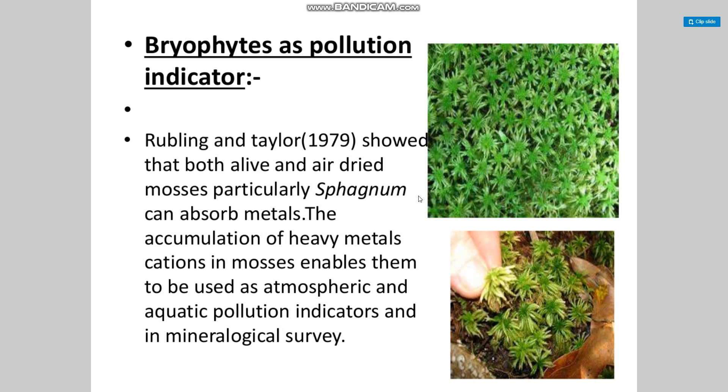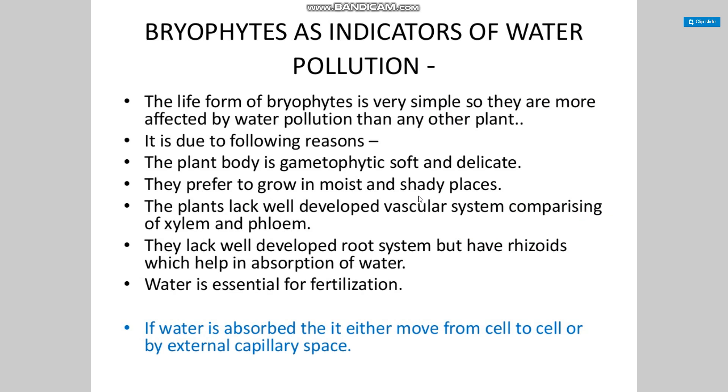Bryophytes as pollution indicators: studies have shown that both live and air-dried mosses, particularly sphagnum, can absorb metals. The accumulation of heavy metal concentrations in mosses enables them to be used as atmospheric and aquatic pollution indicators in mineralogical surveys. Bryophytes as indicators of water pollution: the life form of bryophytes is very simple, so they are more affected by water pollution than any other plant.